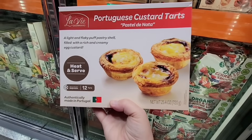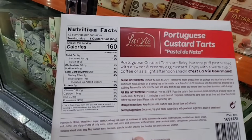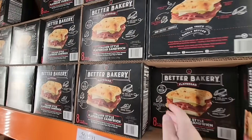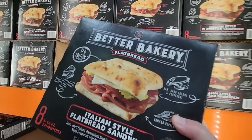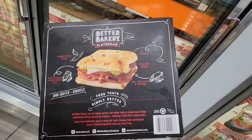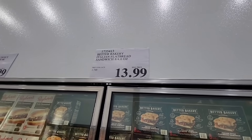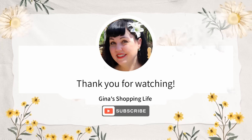I'm very excited to see the Portuguese custard tarts are back — these are really good, and I don't just say that because I am Portuguese. $10.59 for 12 of them. Just let them cool before you eat them because I have burnt the roof of my mouth eating them too fast. Here's another new and really interesting item — this is called Better Bakery Flatbread, an Italian-style flatbread sandwich. I can see salami, peppers, and cheese in there. 330 calories, though the sodium is a little high from the meats. Eight of them for $13.99 — not a bad price. Thank you so much for coming along to Costco with me and checking out all the new arrivals. Take care and I will talk to you later.